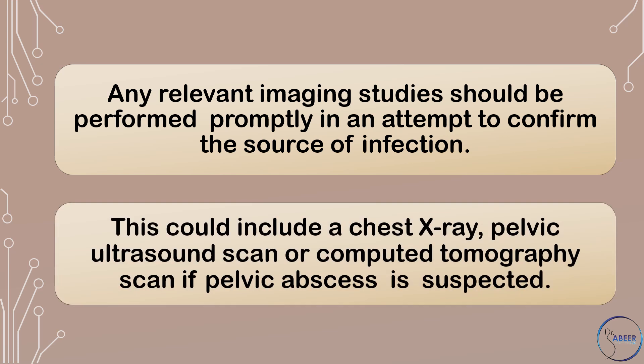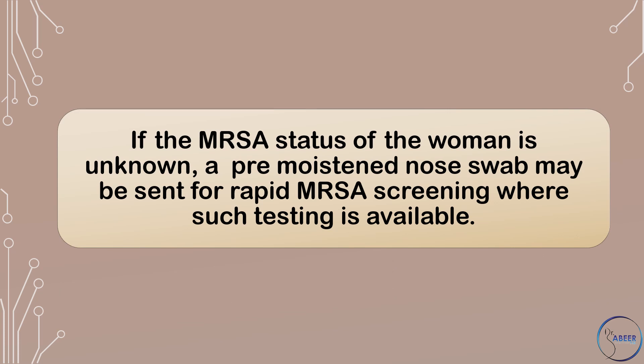Any relevant imaging studies should be performed promptly in an attempt to confirm the source of infection. This could include a chest x-ray, pelvic ultrasound scan, or computed tomography scan if pelvic abscess is suspected. If the meticillin-resistant Staphylococcus aureus status of the woman is unknown, a pre-moistened nose swab may be sent for rapid MRSA screening where such testing is available.